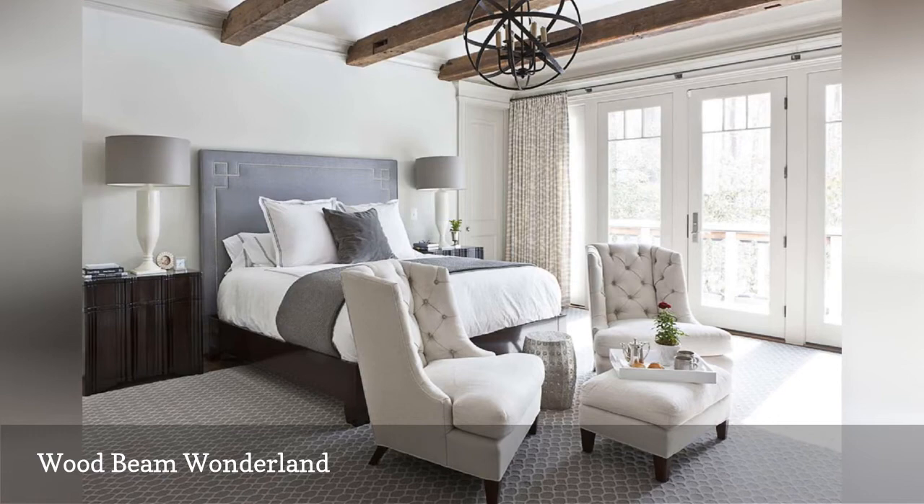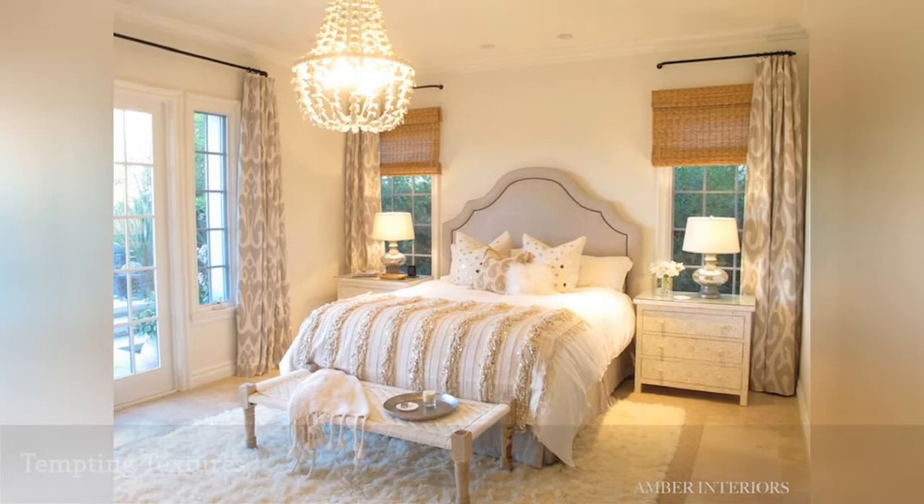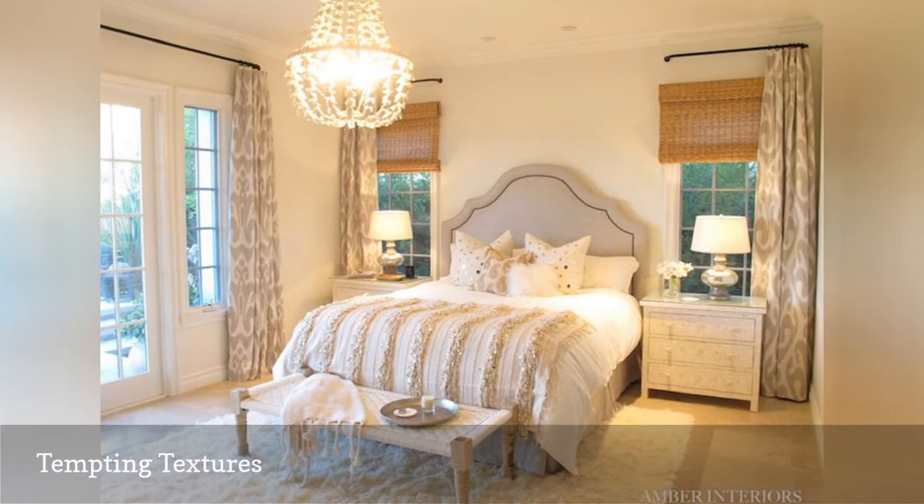Here's a bedroom from Amber Interiors that shows off the power of texture to liven up a very subdued color scheme. Notice the variation in textures among the rug, window shades, light fixture, bedding, and bench.